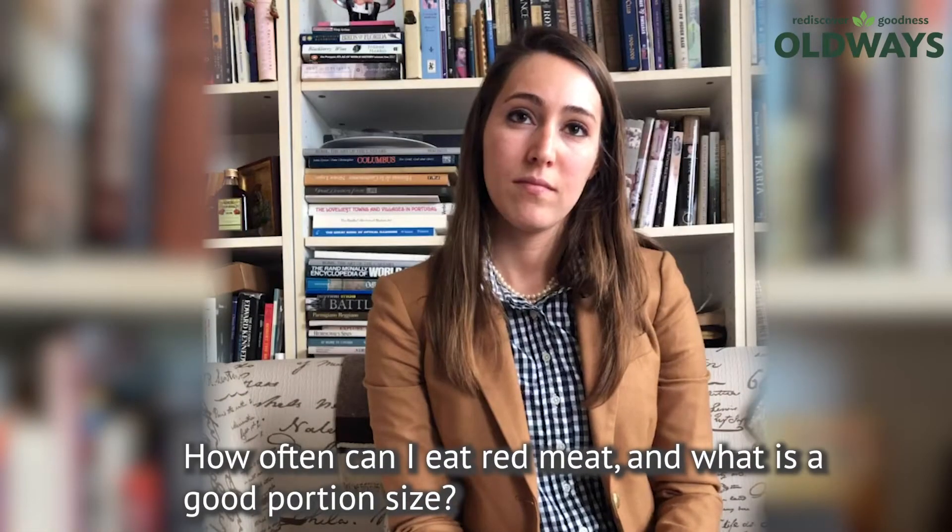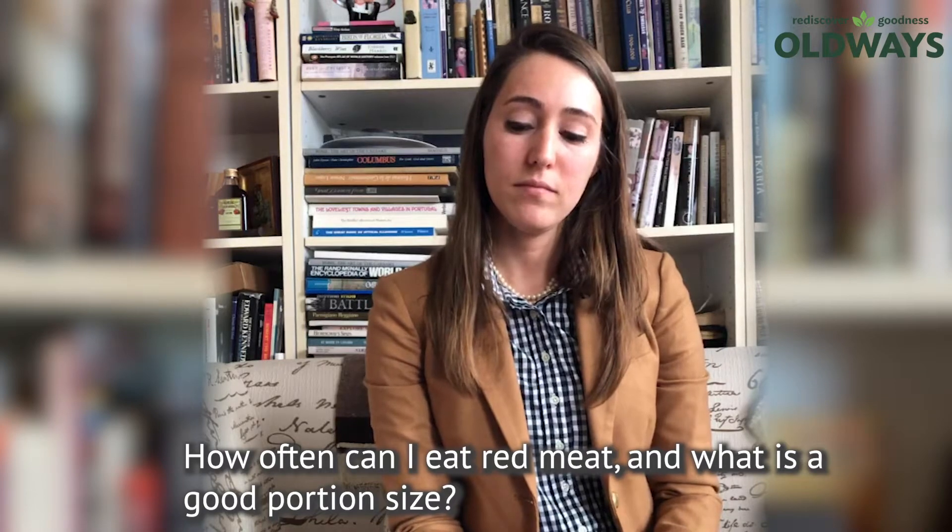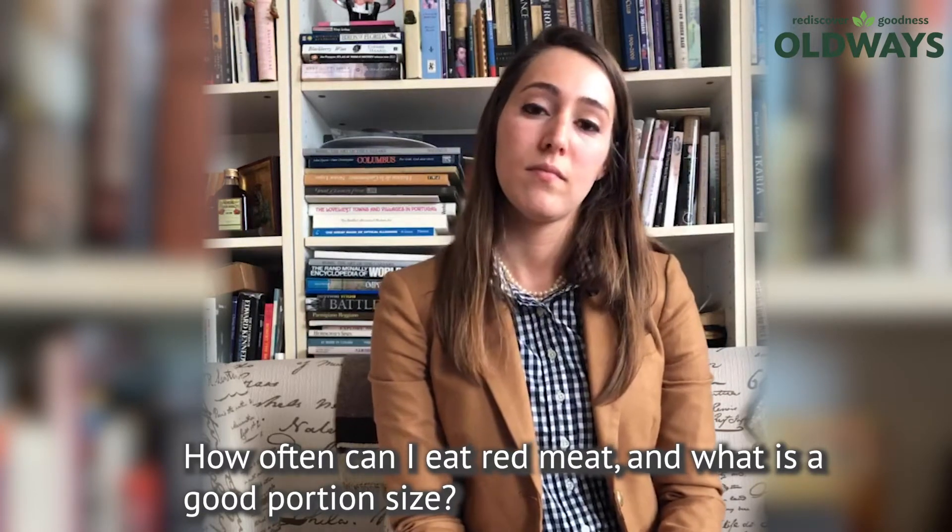How many times a month can I eat red meat? And when I do eat red meat, what's an easy way to visualize a good portion size?